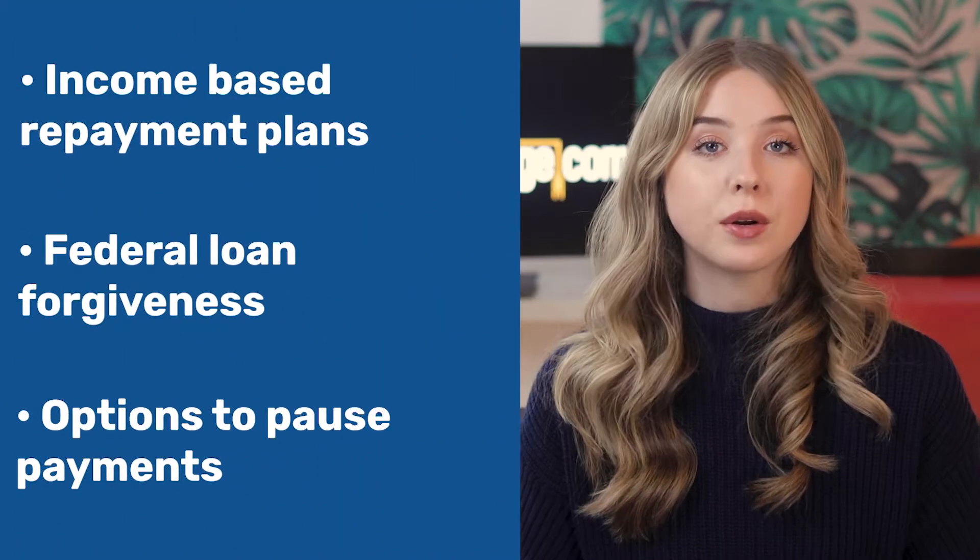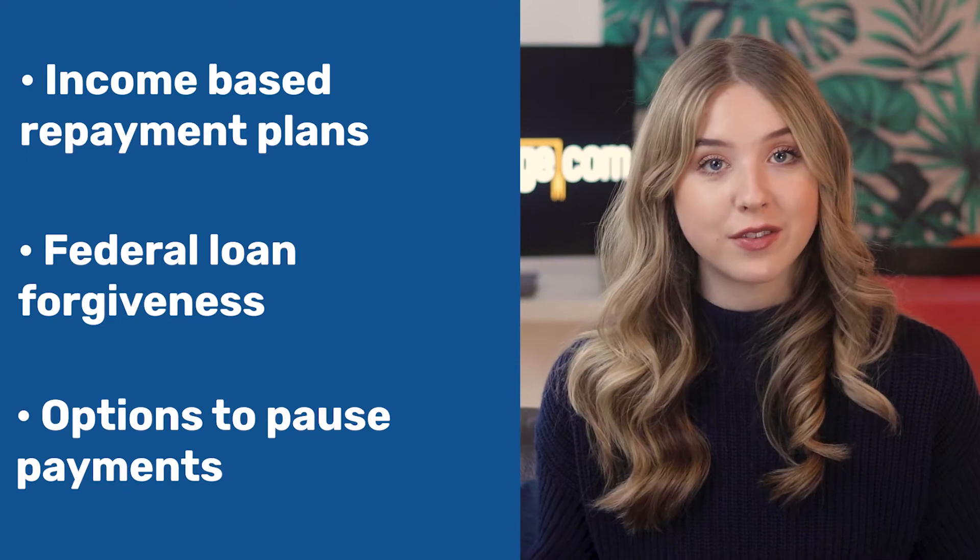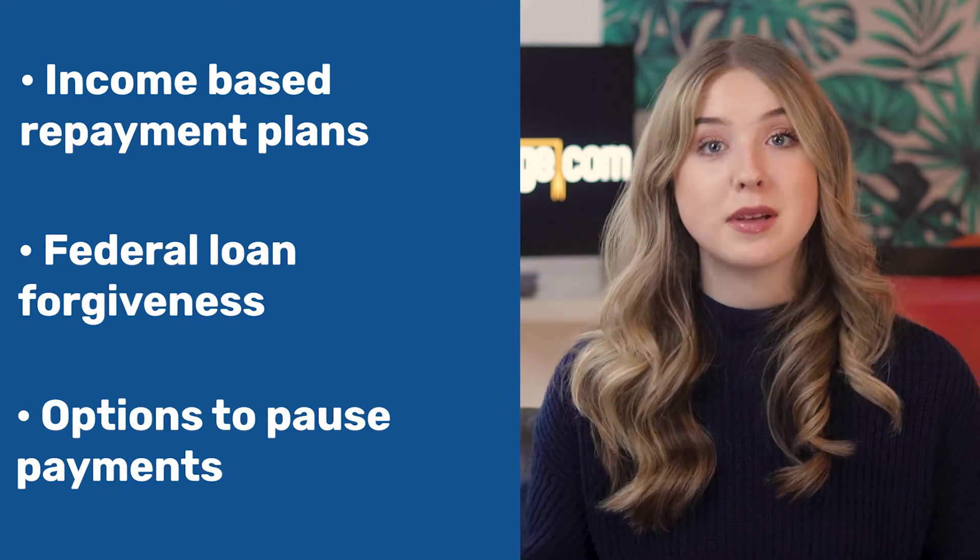If your new interest rate is lower than your old interest rate, you'll end up saving money when paying off your student loans. Another advantage is that streamlining all of your loans into one monthly payment makes it easier to manage, and you're less likely to make a late payment since you only have one to keep track of. Just keep in mind that refinancing federal loans means that you lose certain benefits like income-based repayment plans, any federal loan forgiveness, options to pause payments, and more.